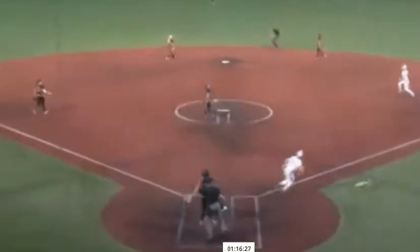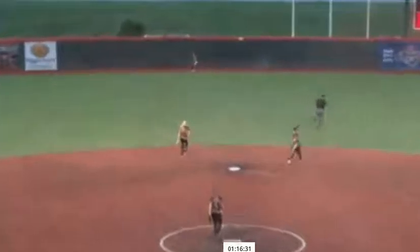Took a few steps and handedly made that play look really easy. That's a very difficult play, as you see — on the top of the camera shot there, almost hitting the center field camera for a home run, but Sammy Marshall robs extra bases.